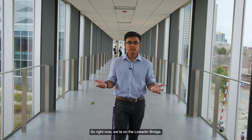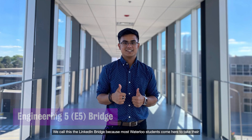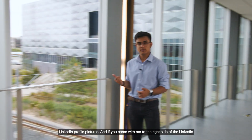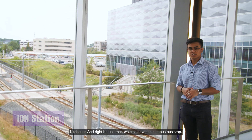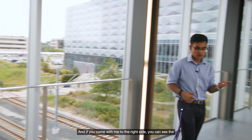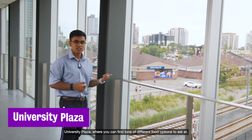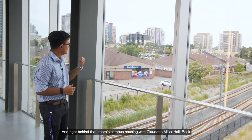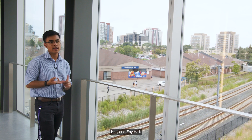Right now we're on the LinkedIn Bridge. We call this the LinkedIn Bridge because most Waterloo students come here to take their LinkedIn profile picture. To the right side there's also the ION station, which you can use to go anywhere in Waterloo or Kitchener, and right behind that we also have the campus bus stop. Further along you can see the university plaza where you can find tons of different food options, and right behind that there's campus housing with Claudette Miller Hall, Beck Hall, and Eby Hall.